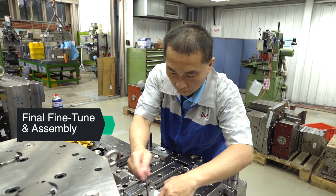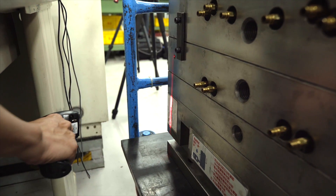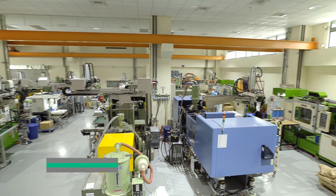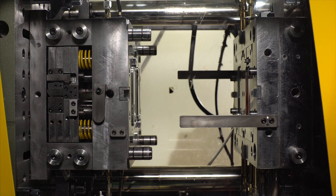A typical mold will take approximately 45 working days to complete from design to tooling to assembly to test. Once the mold is tested and samples are approved by our customer, mass production is ready to commence on one of our 80 mold injection machines.